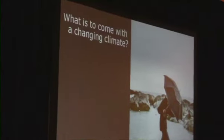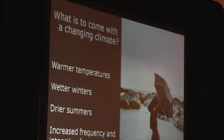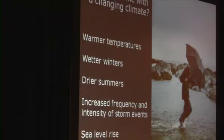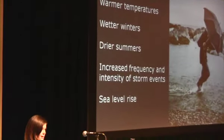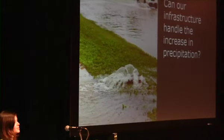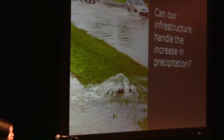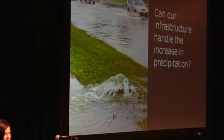There is another layer of complexity to think about here and that is what is to come with a change in climate. Climate change mitigation is about reducing the amount of energy we consume, but climate change adaptation is going to be all about how we are going to be managing these excess flows. According to the Pacific Climate Impacts Consortium we can expect to see an increase in winter precipitation, a decrease in summer rainfall, an increase in the frequency and intensity of our storm events by as much as 15% by 2050, and sea level rises with a corresponding increase in storm surges. We already have a severe infrastructure deficit all across Canada, and really the question is: can our infrastructure handle that increase in precipitation?